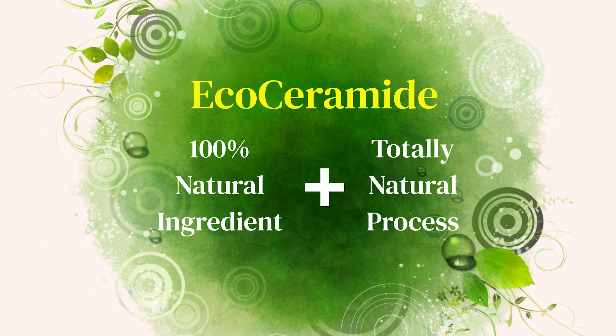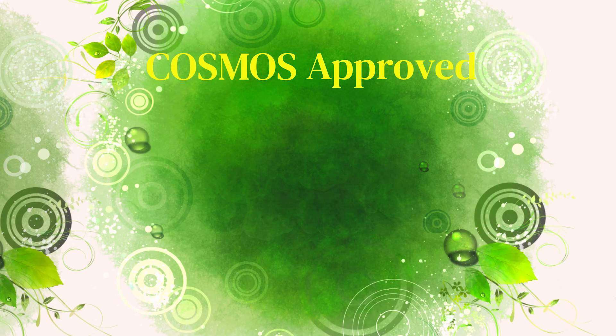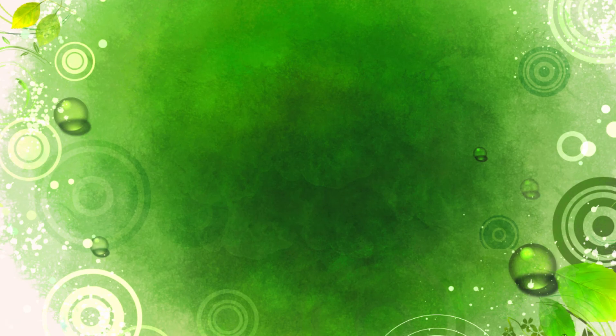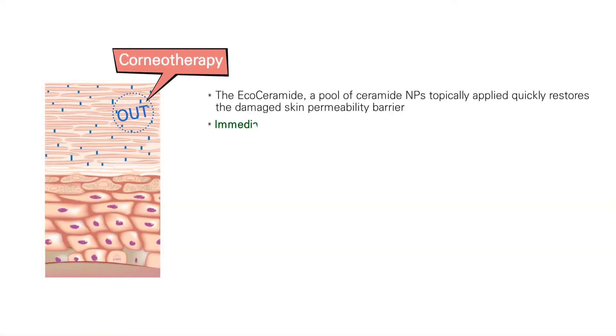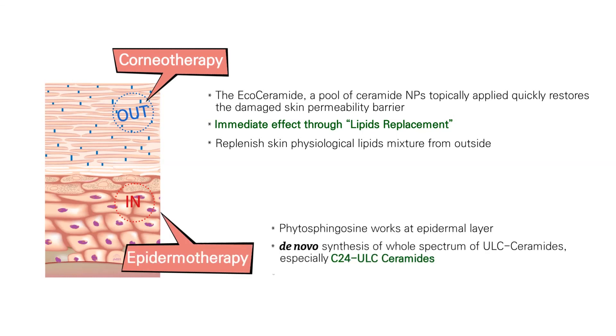EcoCeramide is an innovative next-generation ceramide NP, manufactured by a totally natural process, and therefore has been approved by COSMOS. In summary, EcoCeramide works in a two-way action: from outside, which is called corneotherapy, and from inside of the epidermis via epidermotherapy.